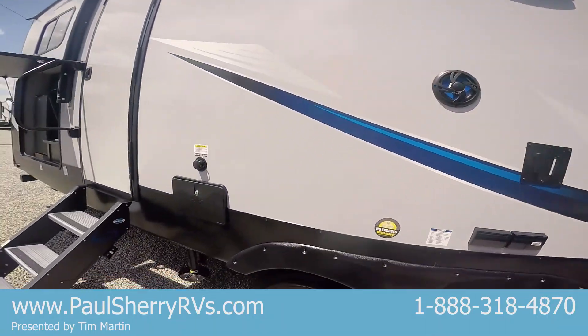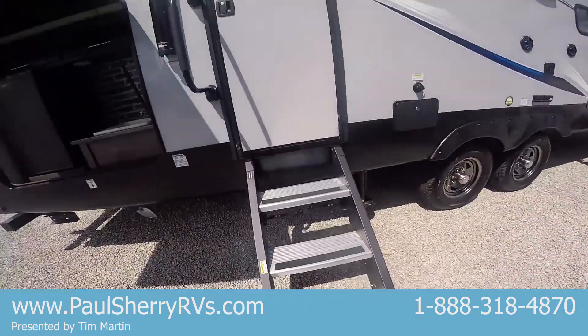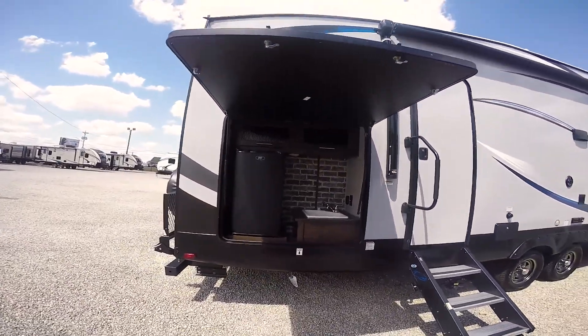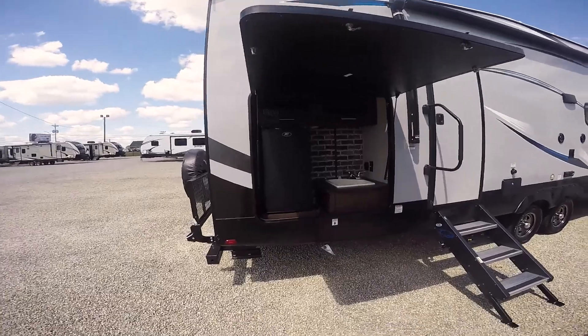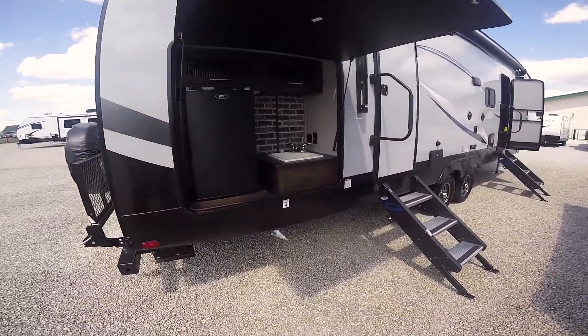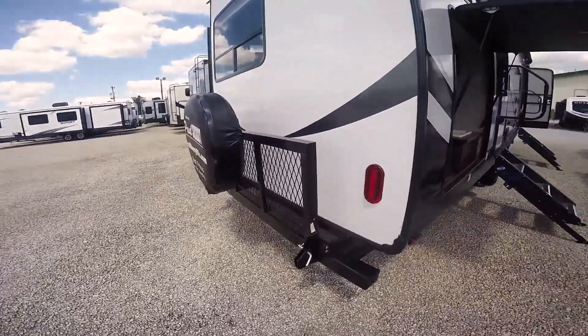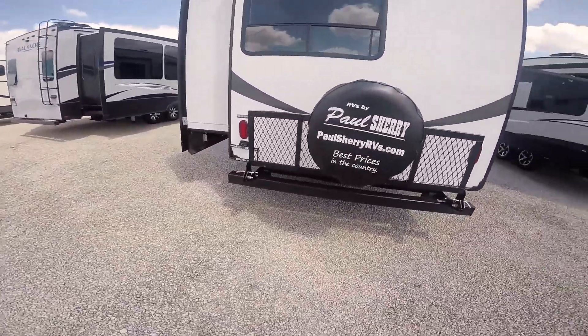Outside speakers, outside shower, another set of those great stairs. You have a bathroom inside. You have your outside kitchen, your refrigerator, some more storage, your sink, and like I said it does come with a freestanding grill. In the back you got your spare tire mount.